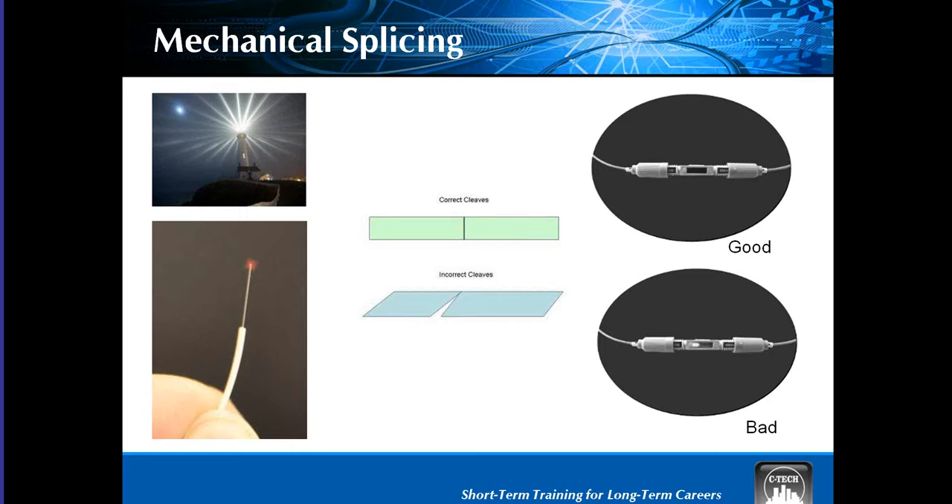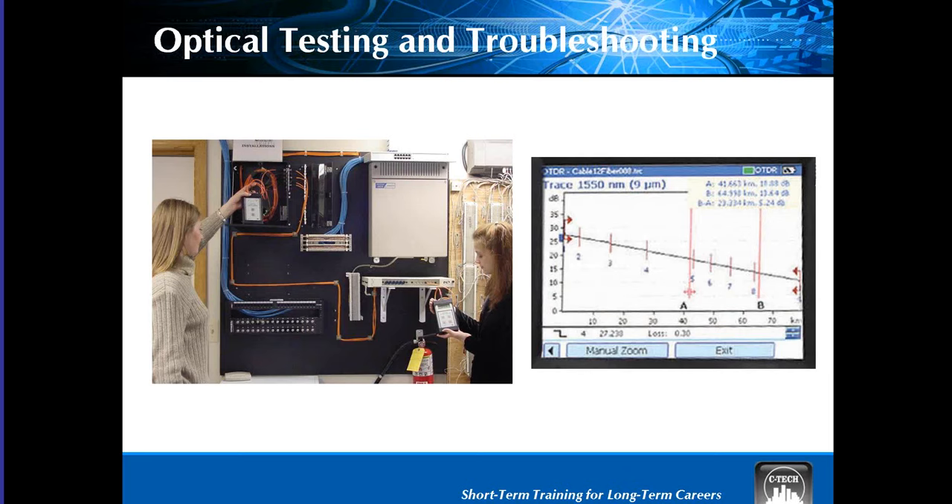As with all CTECH courses, we are not interested in building an expert, but rather a well-rounded entry-level network cabling specialist with an emphasis on fiber technologies — someone who will be productive from day one for their employer. We do, however, expose students to more advanced equipment and processes they might be involved with as they mature in the field. Fiber is great, but it's not the end of the road.